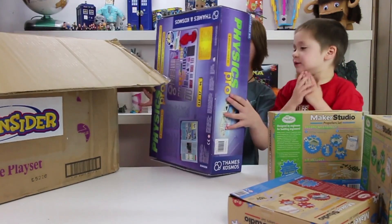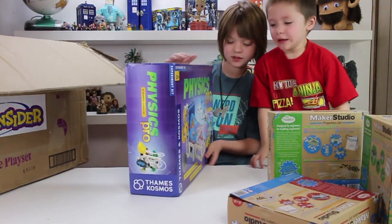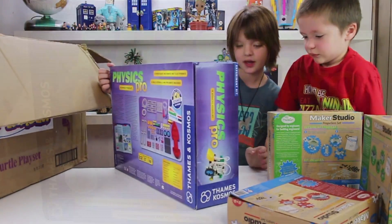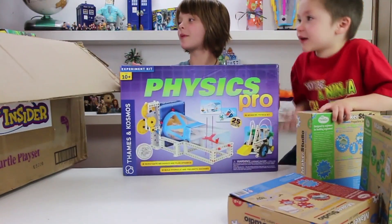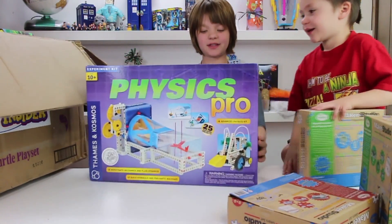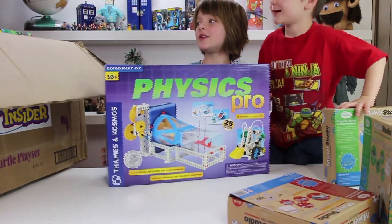Whoa, it's huge. Very large. It is a — wow. I'm surprised. This is a huge physics kit where you can get all sorts of stuff. This is really amazing. And I bet Cooper can learn some of the stuff in here, too, because Cooper's starting to do a lot of science.